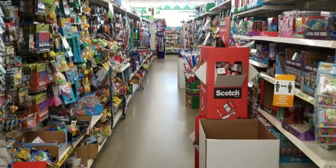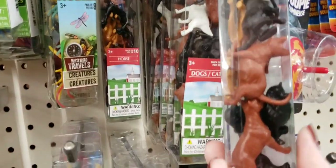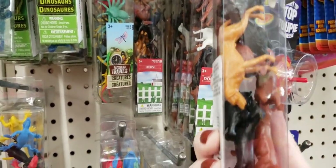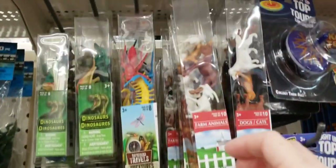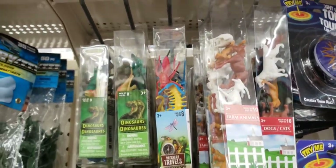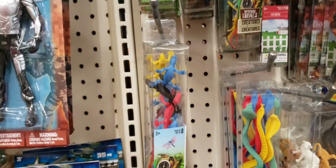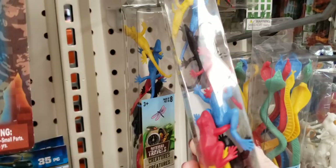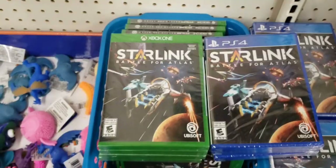We are heading down the toy aisle. This store always has a huge selection of toys. Here they have ages 3 and up — these are different cats and dogs. I always loved playing with things like this, which you can always spray paint them and do other things with them if you want. They also had farm animals, and bugs and critters, dinosaurs. I believe you get 8 per pack. There they have some lizards, frogs, snakes.